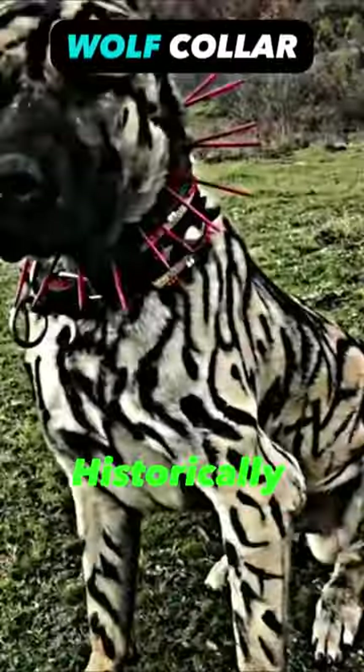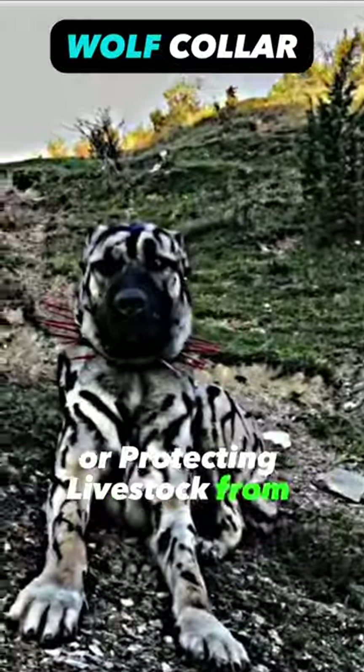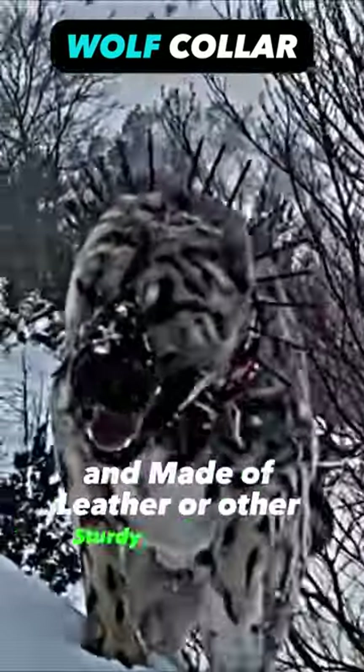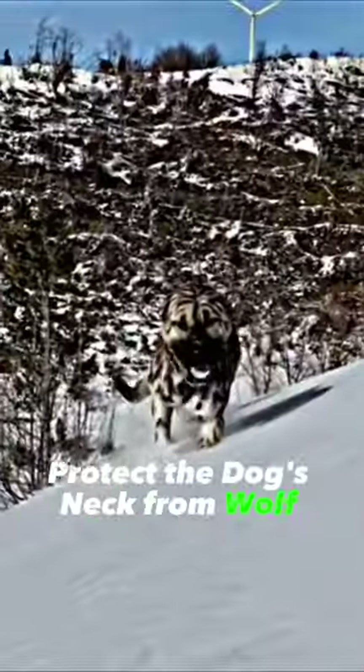Wolf collars are historically associated with working dogs, particularly those used for herding livestock or protecting livestock from wolves and other predators. These collars are typically wider and made of leather or other sturdy materials, and may have spikes or metal plates to protect the dog's neck from wolf bites.